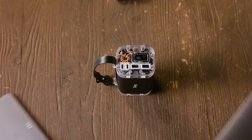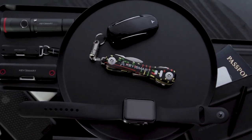Today we have some special gadgets for all the gentlemen out there. So buckle up, let's get it on!